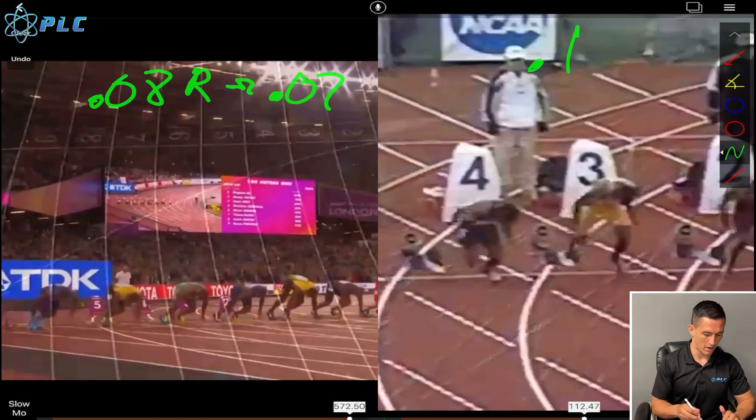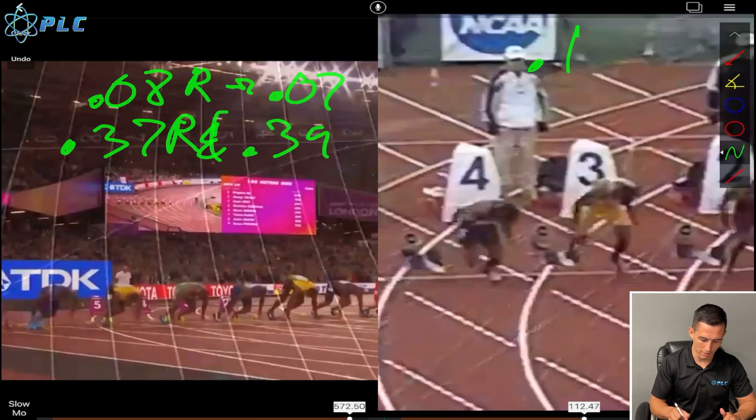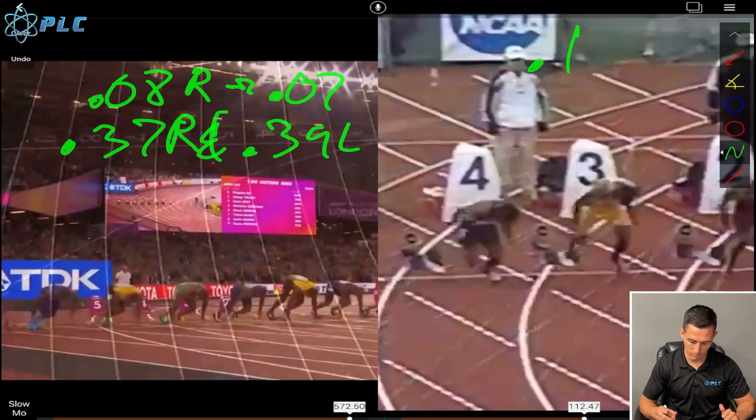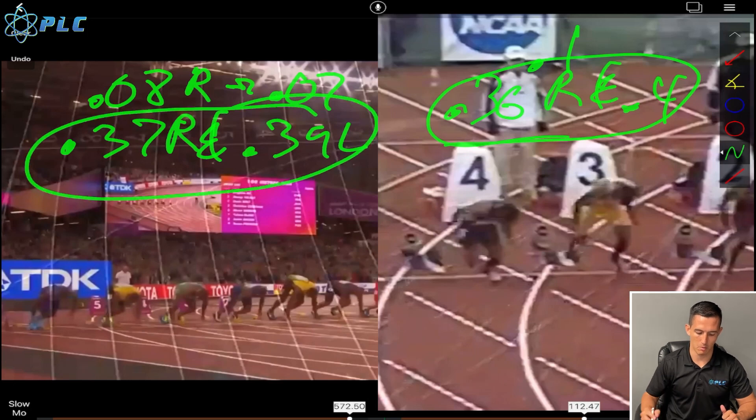His transition time — the time spent off the ground as the leg is swinging through — was 0.37 on the right and 0.39 on the left in 2017. Back when he was at Tennessee, it was 0.36 on the right and 0.4 on the left. So there's just a little more separation before, whereas now he's a little more symmetrical. Being more symmetrical with your transition really reduces injury risk and makes you much more efficient as you're running.